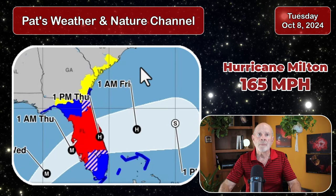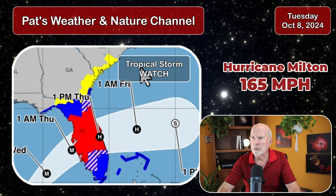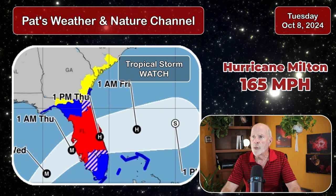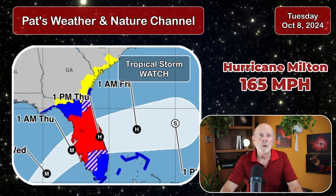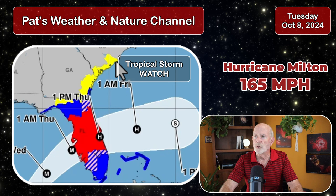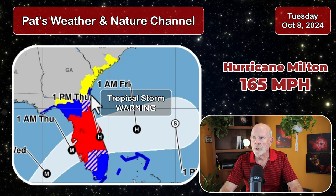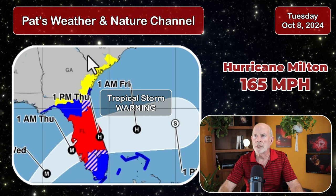What about Georgia and South Carolina? A lot of my viewers are more concerned about this area because that's where we live. A tropical storm watch is in effect for our area for Wednesday night and Thursday, with the anticipation of winds gusting between 39 and about 50 miles per hour. Tropical storm force winds are 39 miles per hour. That goes all the way up the coast to the Charleston area, just north of Charleston, South Carolina. All of the Georgia coast is under a tropical storm watch, and a tropical storm warning from the Altamaha River southward. Winds there could exceed 45 to 50 miles per hour.